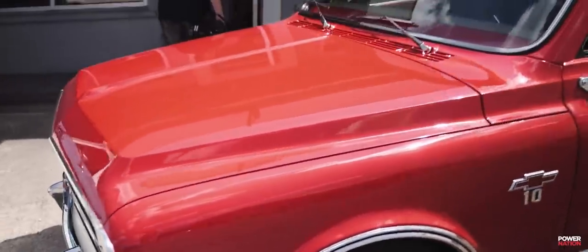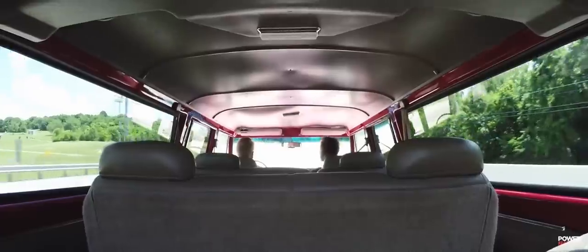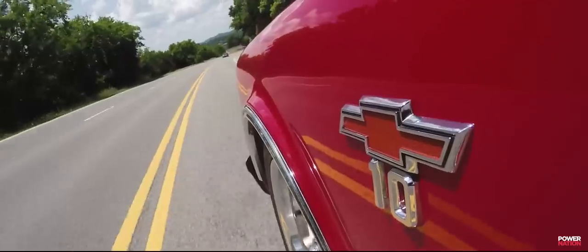I'm in a 1967 C10 Suburban and this thing stands out — bright red, actually a Volkswagen red. The Suburban, I just like this era of vehicle. Having something large enough to get all the family in, but still a cool custom classic vehicle with all the modern conveniences — a later-model two-port engine, four-speed automatic transmission, air conditioning front and rear. It's truly an old vehicle with all the modern conveniences.